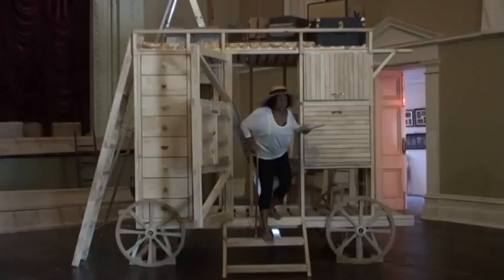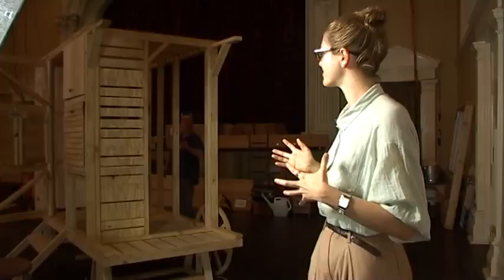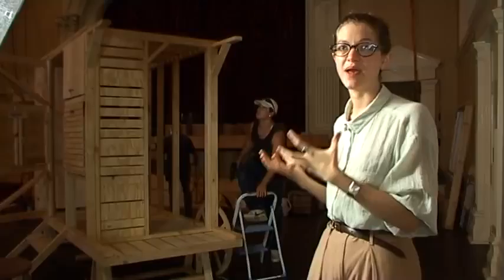With this central set piece, which as you can see is a caravan. The idea is that it is the gypsy woman's whole world encompassed within one piece.